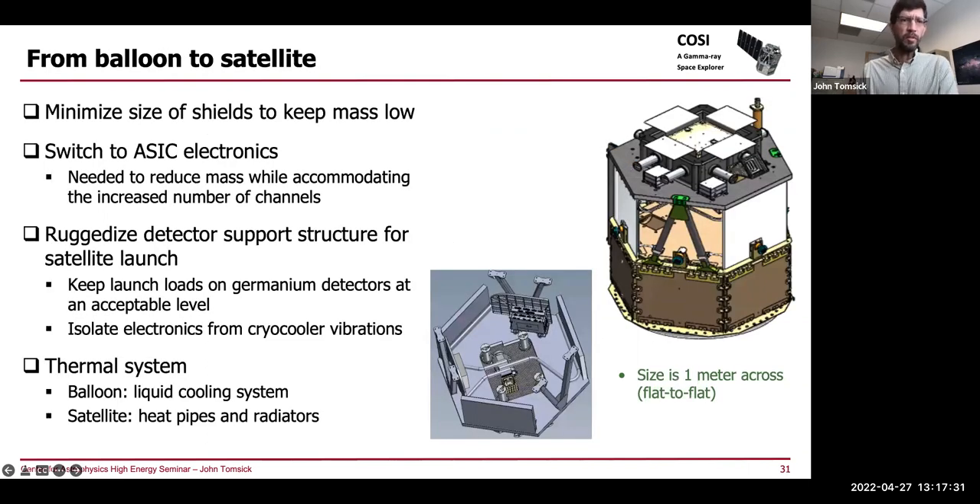This lists the technical considerations going from balloon to satellite: keeping the shield mass low; switching to ASIC electronics to reduce mass and handle more channels from the additional strips; ruggedizing the detector support structure for satellite launch to keep launch loads acceptable for the germanium detectors and to isolate the electronics from cryocooler vibrations. The thermal system is also different — for the satellite we use heat pipes to take heat from the cryocooler out to the radiators, whereas the balloon used a liquid system with a radiator on one side and pipes running around the cryocooler.